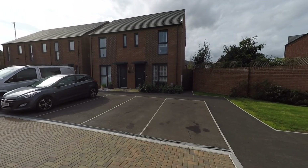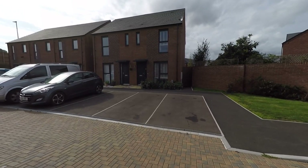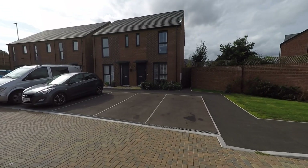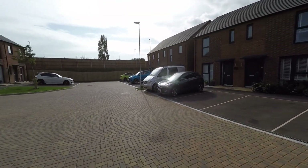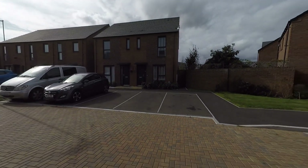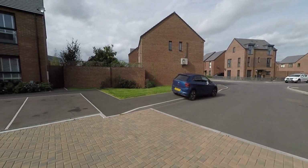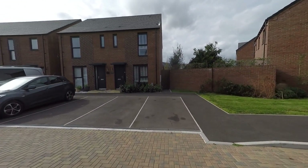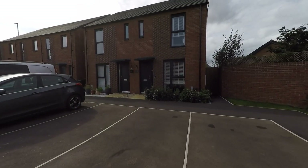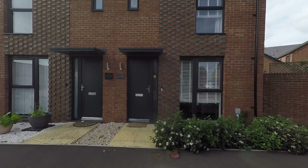Welcome to this video tour of this well-presented three-bedroom semi-detached family home situated within a modern development in a highly convenient residential area of Newport. Starting the tour at the front, the property is located towards the end of a no-through road, so there is very little passing traffic. To the front we have two off-road parking spaces plus a further visitors parking spot, and to the right-hand side there is pedestrian access leading around to the enclosed garden at the rear.